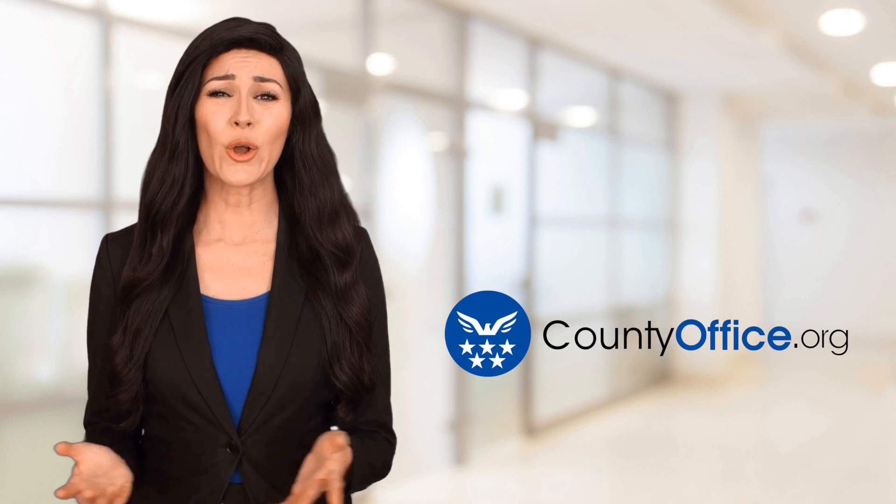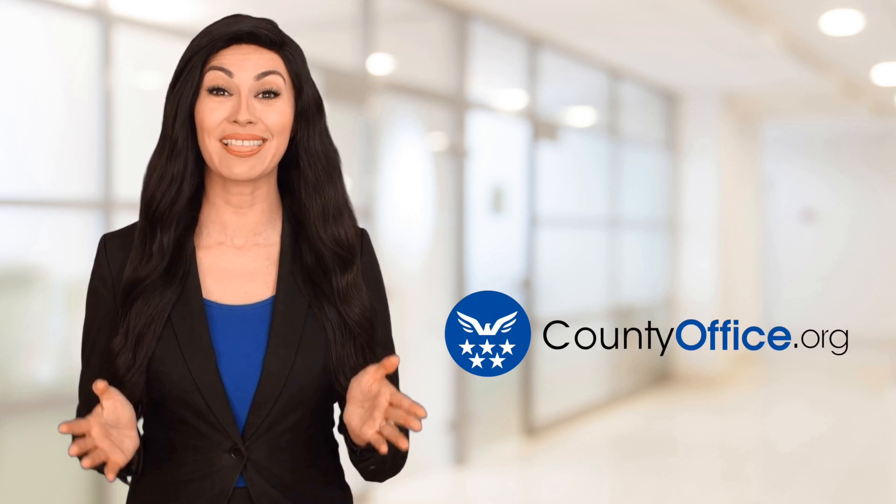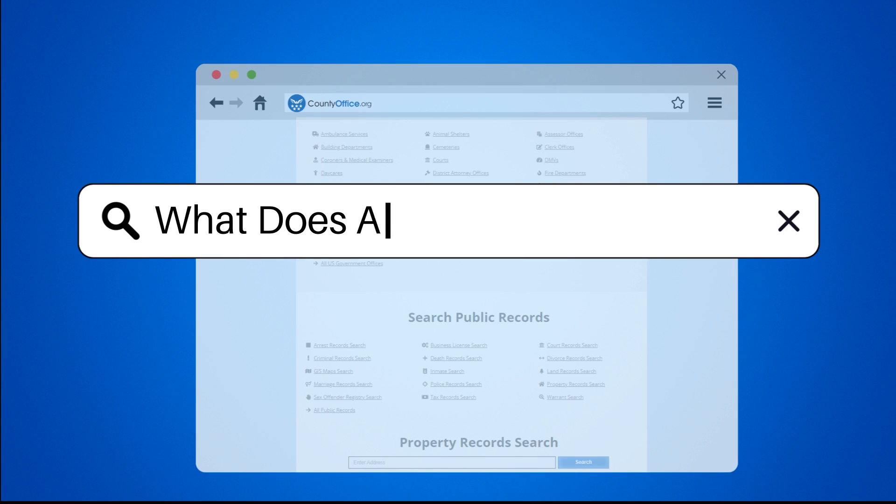Welcome to County Office, your ultimate guide to local government services and public records. Let's get started. What does Audi's warranty cover?